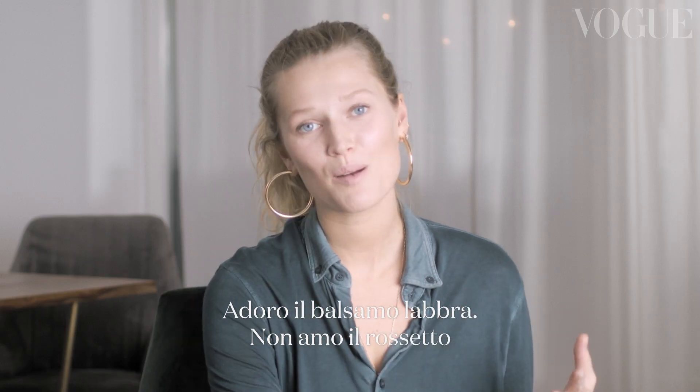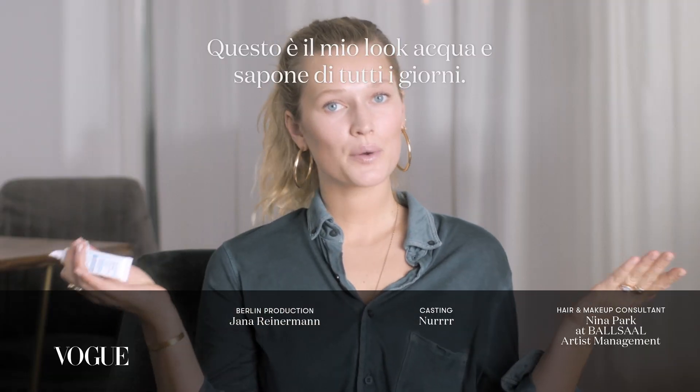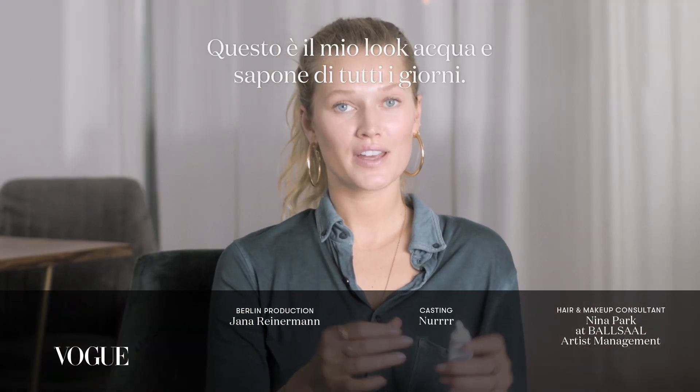One last thing — I love lip balm. I'm not a huge fan of lipstick because I chew lots of gum, and I talk all day long, and sometimes I kiss all day long. And that's it — this is how I do my everyday fresh-faced makeup look.